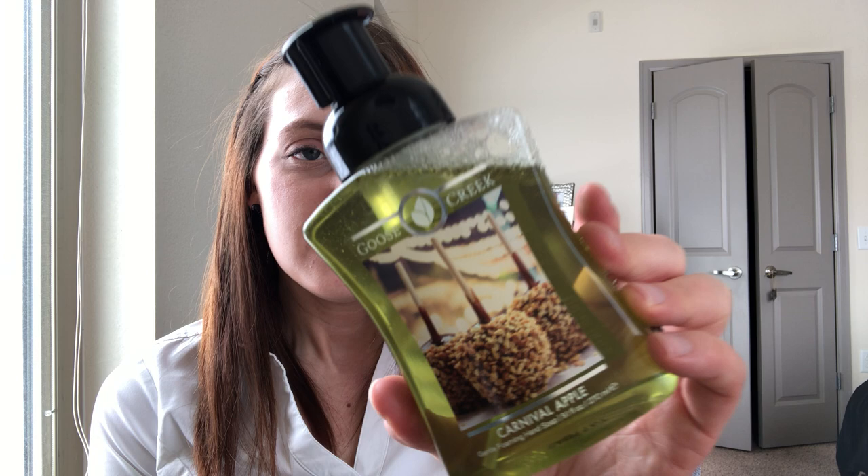The next item is a hand soap in Carnival Apple, with key notes of green apple, spun sugar, light cinnamon, and vanilla. At 9.1 fluid ounces, it's a little bigger than Bath & Body Works foaming soaps. I'm not sure I like it — it's a great fragrance, but I have an aversion to cinnamon and was banking on the 'light cinnamon' being lighter than it is. It's a bit more prominent than I was hoping.